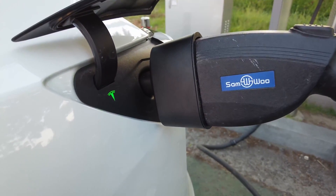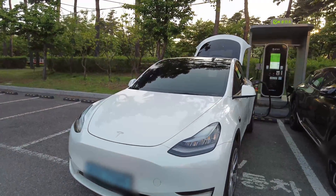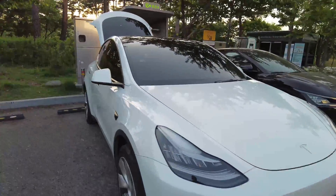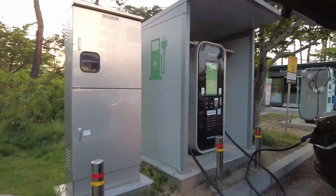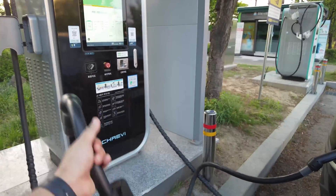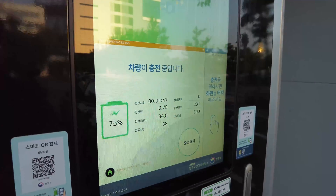It's working. So I'm gonna charge it for five minutes and I'll try to compare with CHAdeMO. Right now it says 34 kilowatts.